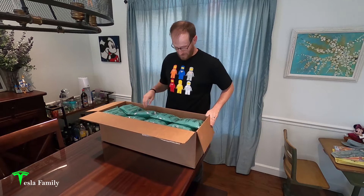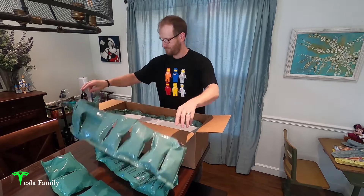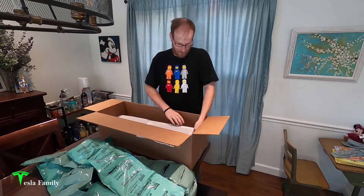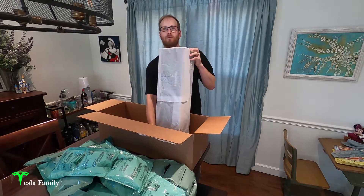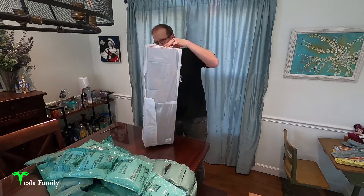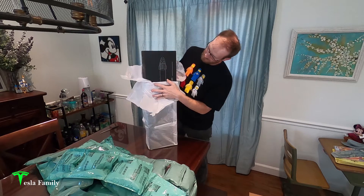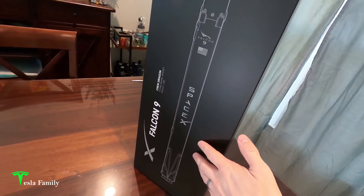It's packed really well — there are a number of air pouches in the box to keep it protected. And here's the rocket in the box, wrapped up in some tissue paper. Let's go ahead and open that up and do a close-up of the box.